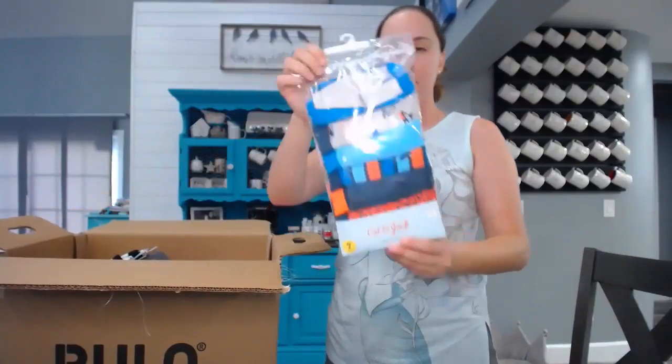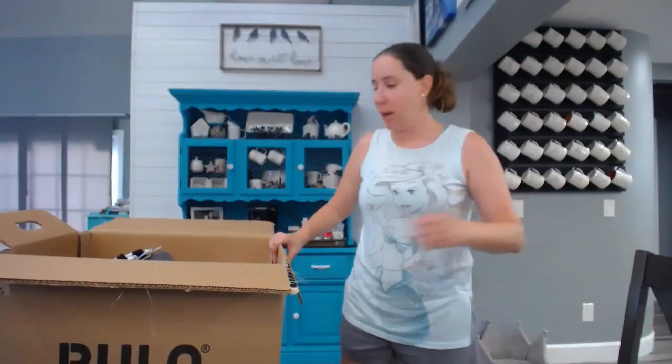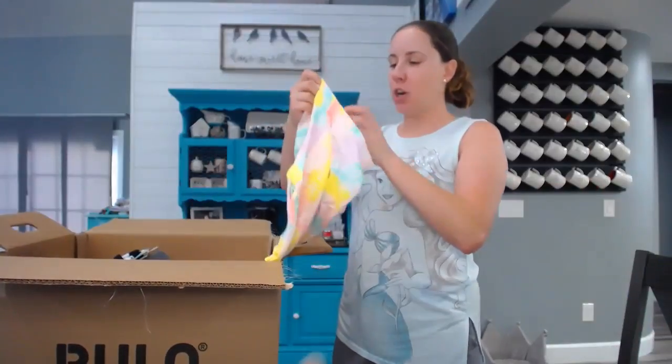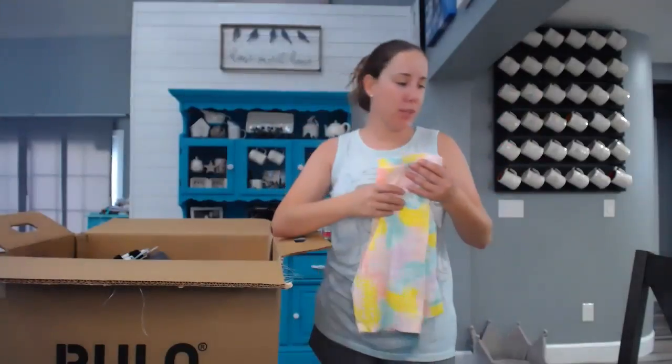These are some Cat and Jack boxer briefs, size large 12-14. My 10-year-old — these will fit him when he's going to college at this point, he's just so skinny. So certain items I might keep in my size-up bins and other items I'm going to go ahead and list on my platform. These are Cat and Jack size X-large 14-16 bicycle shorts, underdress shorts. I am going to take several of these pieces to my local Once Upon a Child. I'm going tomorrow anyway because I've got a couple of bins to take.